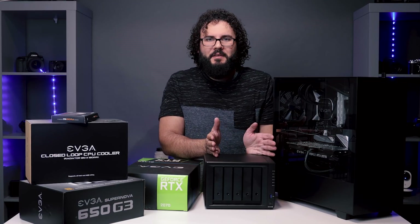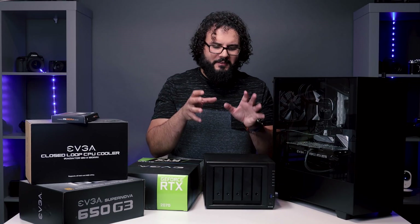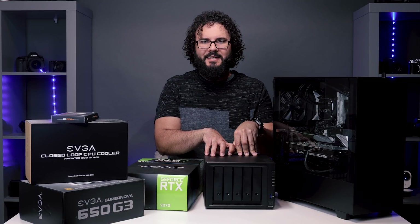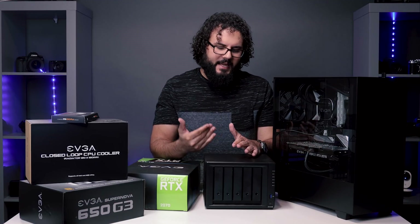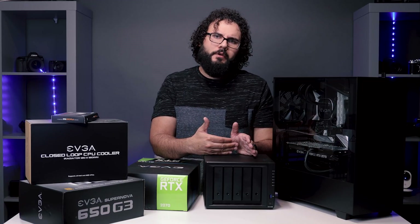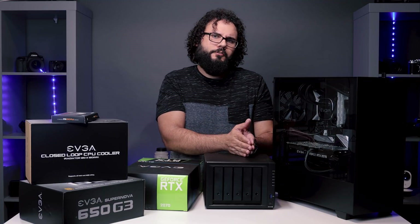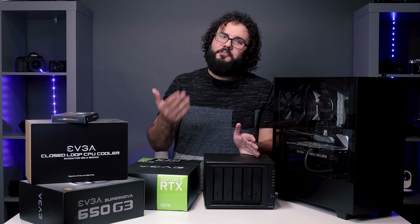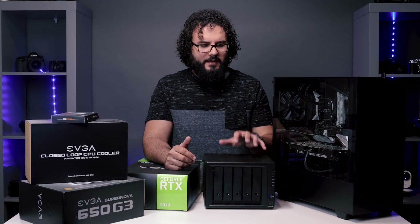You can have as many computers as you want going straight to this. Any file, image, song, effect, or video file that I need, I can access from any computer in the entire world as long as I have internet access. They have a great app on my phone that can pull up any picture — this has just been invaluable over the last couple of years. Now they have the 1019+ — I highly recommend these, they're about 600 bucks. You can also run these in RAID for protection, and they have their own version of RAID where you can add hard drives without losing storage.